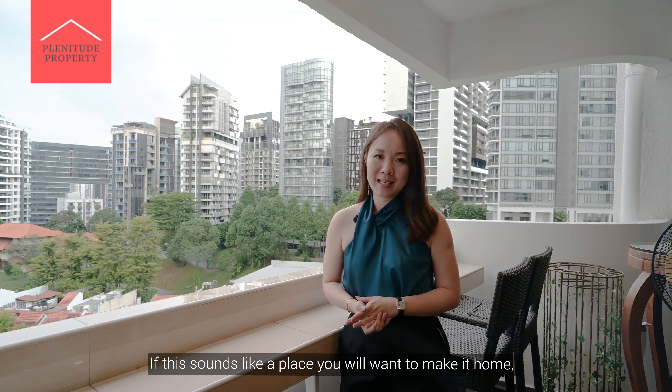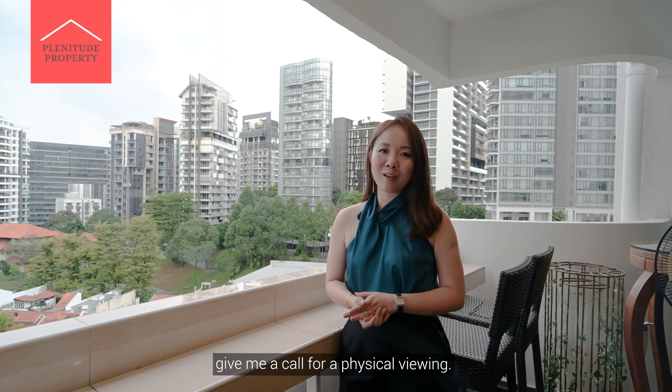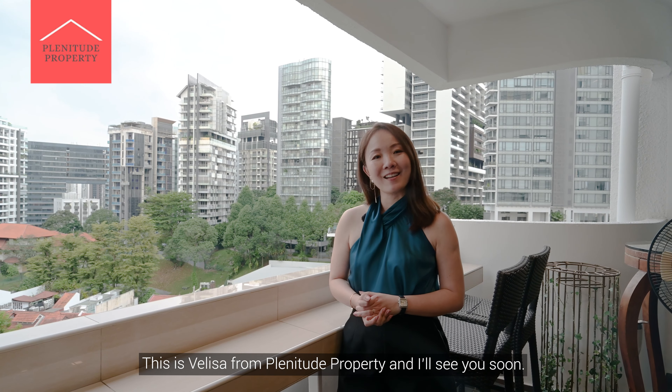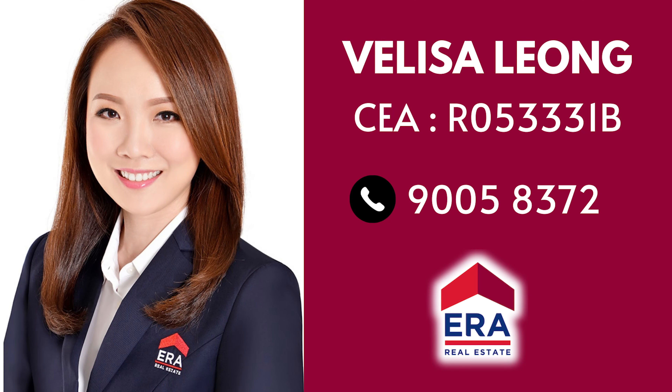If this sounds like a place you want to call home, give me a call for a physical viewing. This is Melissa from Plenitude Property — I'll see you soon.